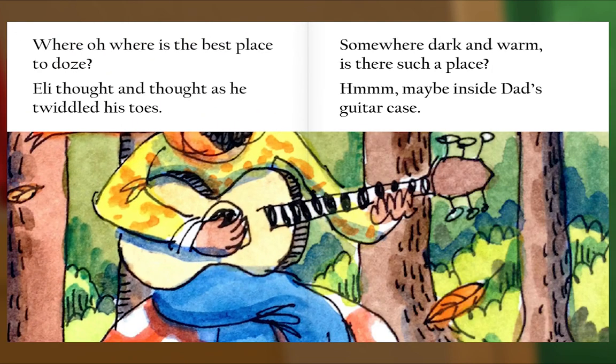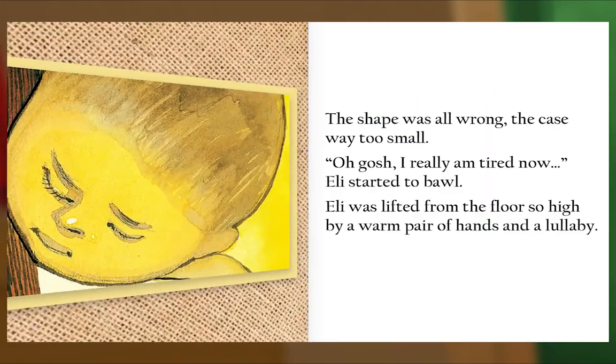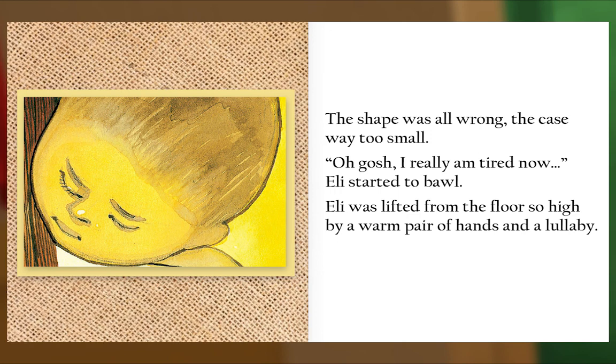Where, oh where, is the best place to doze? Eli thought and thought as he twiddled his toes. Somewhere dark and warm — is there such a place? Hmm... maybe inside Dad's guitar case. The shape was all wrong, the case way too small. 'Oh gosh, I really am tired now.' Eli started to bawl.